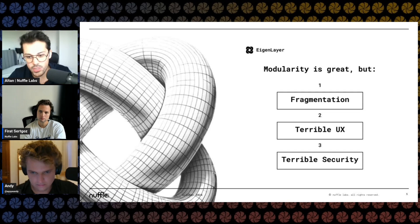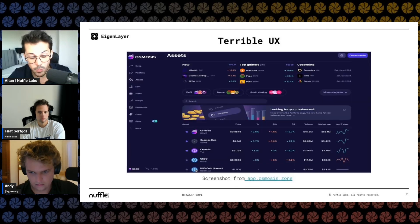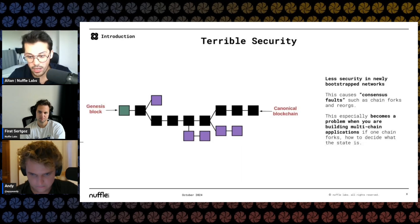Let's get into some of the things we're trying to solve. Obviously, modularity is great, but there are certain problems: fragmentation, terrible UX, and terrible security. Fragmentation — you're seeing TVL being distributed across Arbitrum, OP, Base, and other rollups. We see terrible UX — like with Osmosis, you don't know where to send the funds to. We want users to not know where they are putting assets in. And obviously, if you're launching a new rollup, the security is going to be terrible. Why not rely on Ethereum?